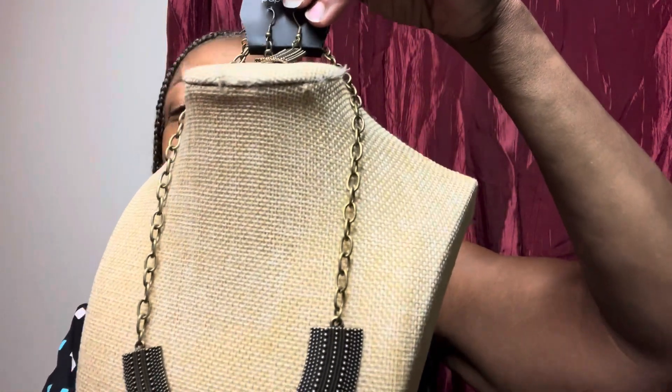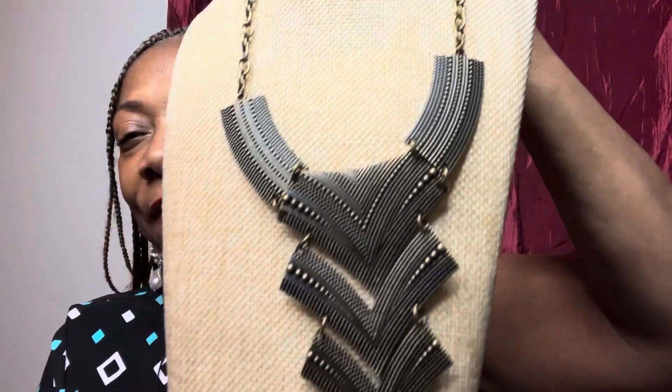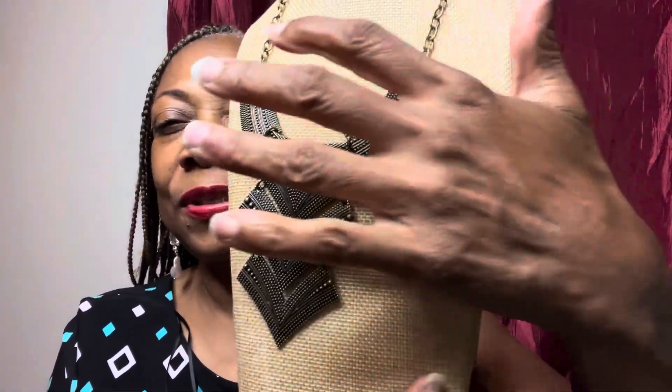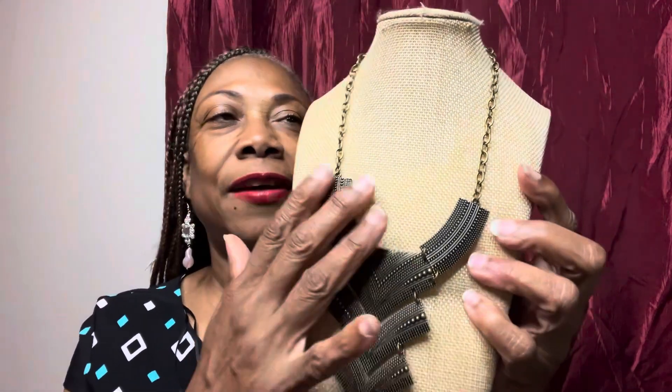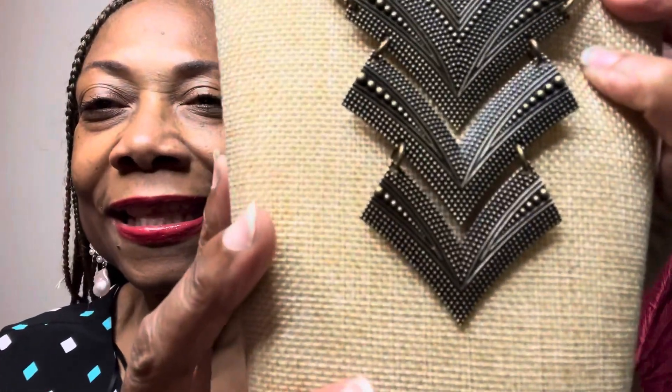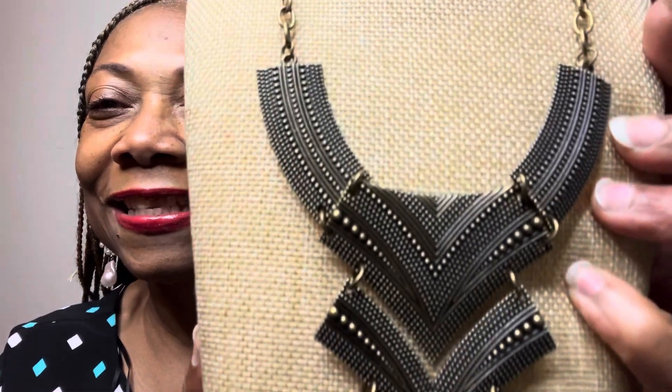So here we have this beautiful — and don't be sleeping on the brass or the copper, you guys. We have this beautiful necklace right here. This is going to be S625 in Glam. You got that Egyptian style going on right there. I love it, love the design. Again, this is a one and done, ladies and gentlemen.